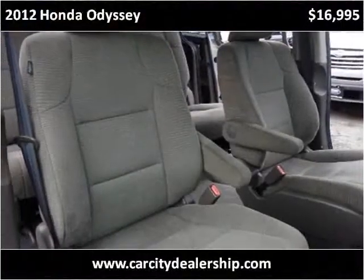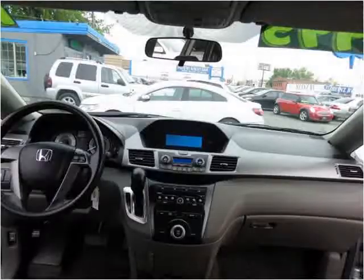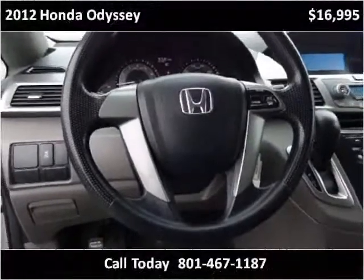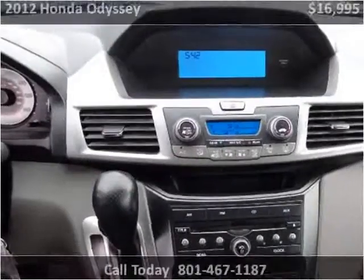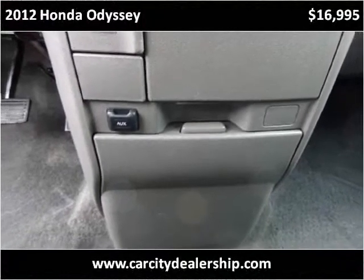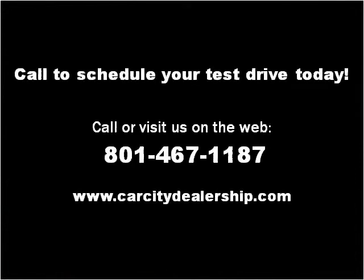Thank you. Please visit our website at carcitydealership.com.